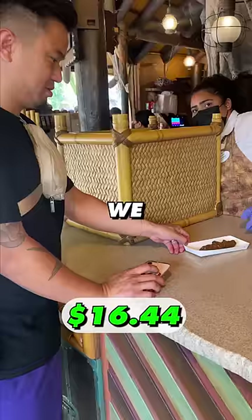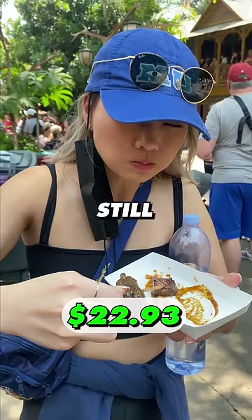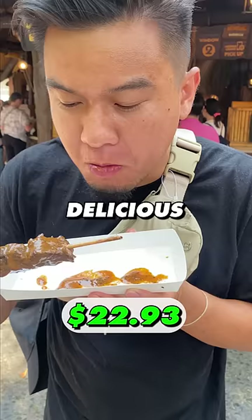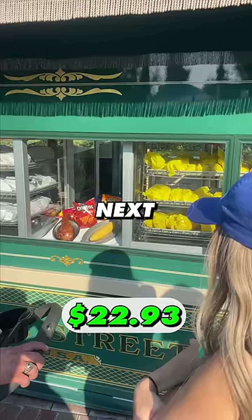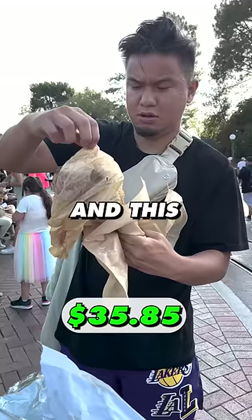We got a bingo beef skewer for only $6.49, but it was kind of small, yet still very delicious and flavorful. 7 out of 10. Next, we're going on to the famous Disneyland Turkey Leg. This cost us $12.92, and this thing was steaming hot.